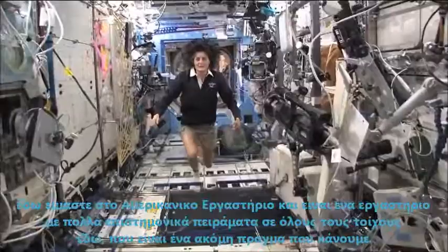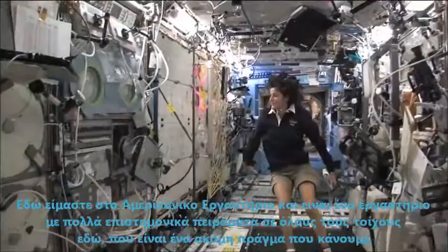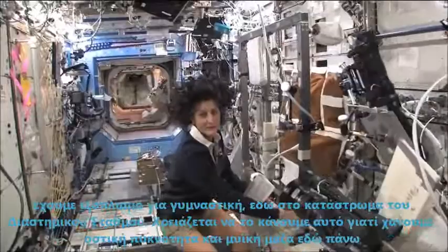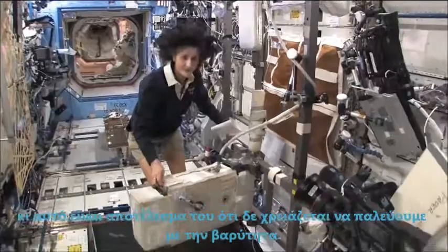Here we are in the US laboratory. Again, this is a laboratory with science experiments on all of the walls. One of the things we also do is we exercise. We have some exercise equipment on board the space station. We need to do that because we lose bone density and muscle mass while we're up here, and that's a result of not having to fight against gravity.